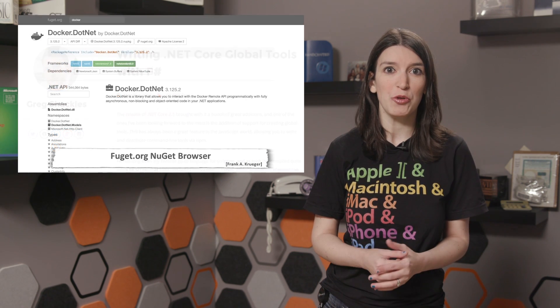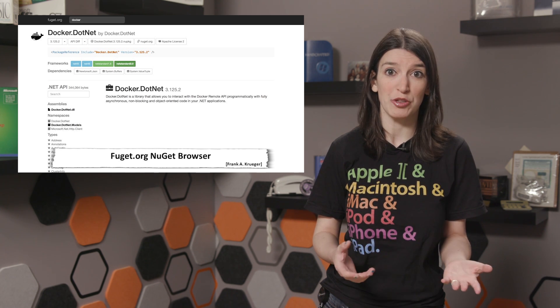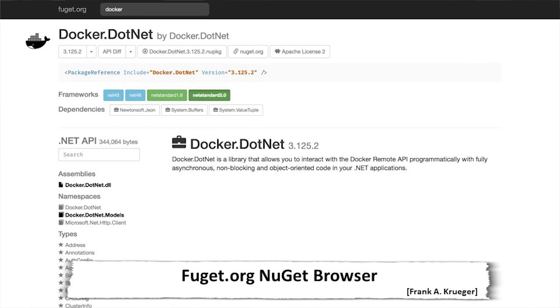In cool project news, Frank Kruger just launched Fuget.org, a NuGet package browser combined with an API browser. The description on the website explains this is a package browser that uses the NuGet.org API to display all the packages in their index. The API browser shows the XML documentation and the metadata of the packages to help you explore and learn, so you can see what's actually inside your NuGet.